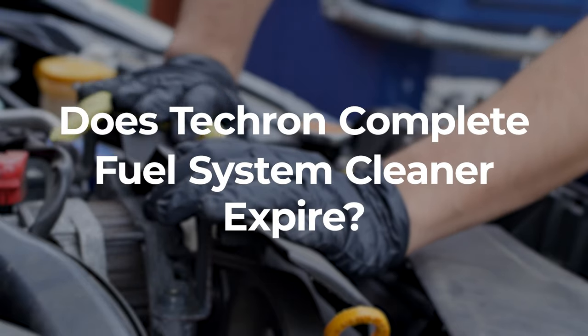Does Tecron Complete Fuel System Cleaner expire? Yes, it does expire, but the good news is Tecron Complete Fuel System Cleaner has a shelf life of 5 years.